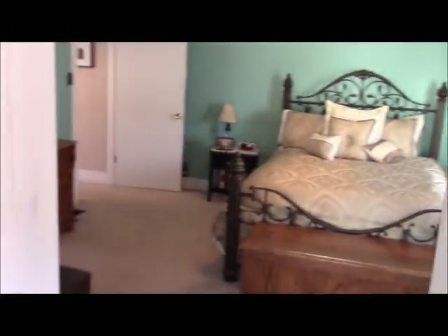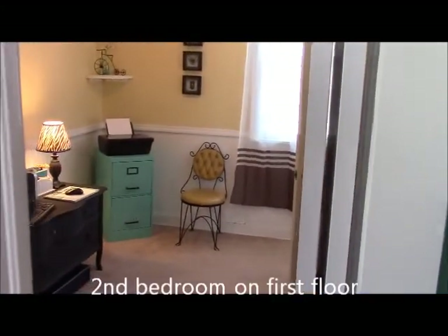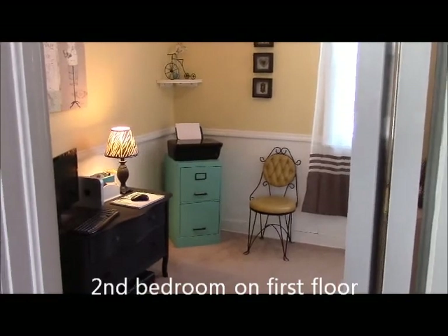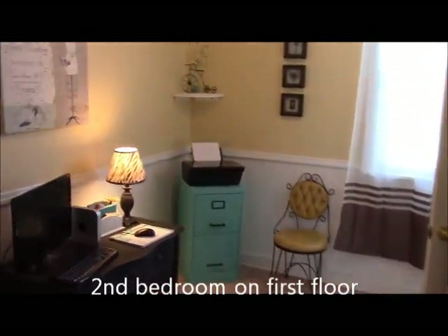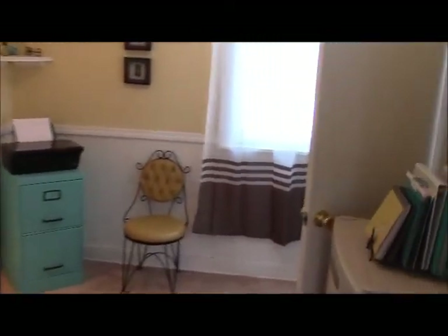Panning back around into the main bedroom, we go into a second bedroom which also has access from the hallway. This would serve as a child's room or a nursery — in this case they're using it as a home office with a computer and printer set up. There is a closet in this room. Coming back out into the hallway, the stairway is to the right and the living room is straight ahead.